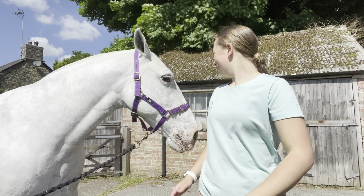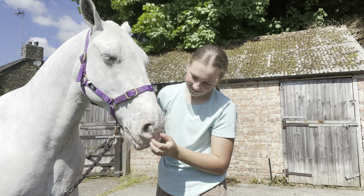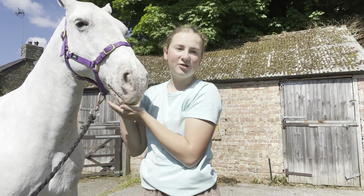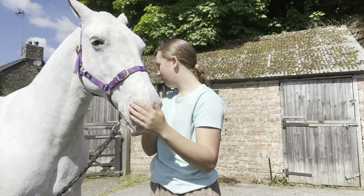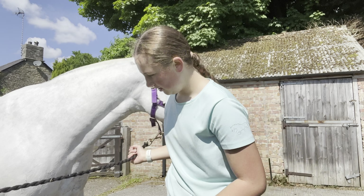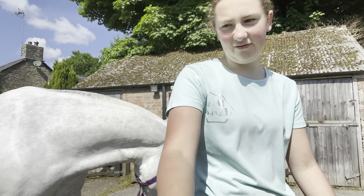Hi guys! It's travel day, Danny! I'm so excited because we're travelling today. I've washed Danny and tried to get him clean because he was clipped last night, but he's just got himself dirty again because he's been on the fence.